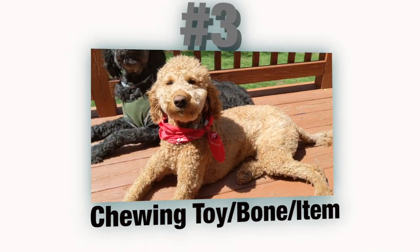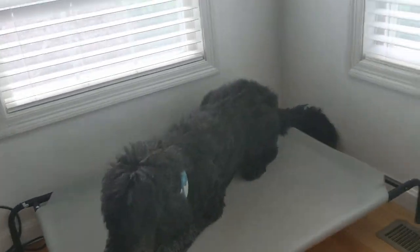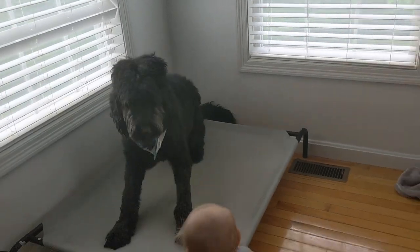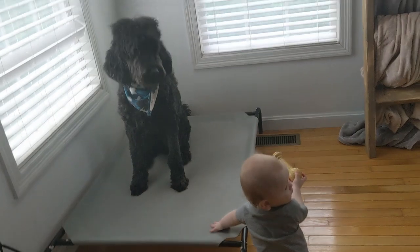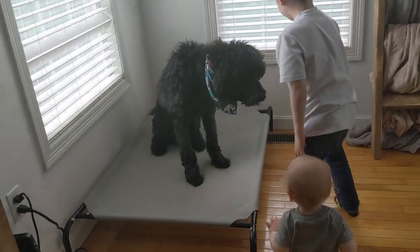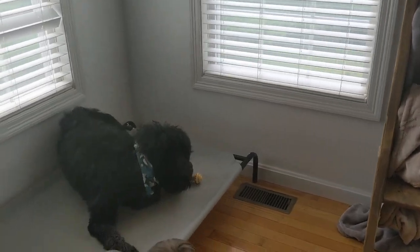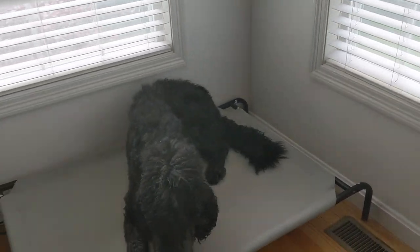Number three is chewing toys and items. I love giving them tough bones. This is specifically good if you have to go to work — right before you go, you can give them one of those bones to chew on to bring their energy level down while you're gone in their crate. Some dogs like Golden Doodles will chew through those really quickly, so finding a really good durable bone is key.